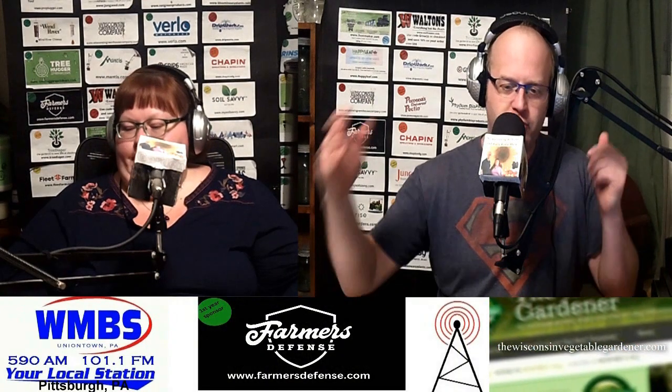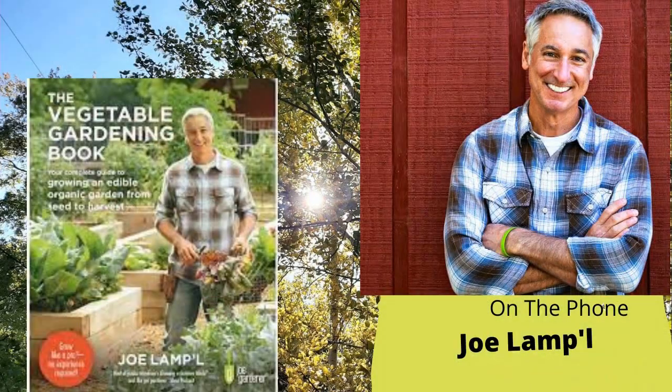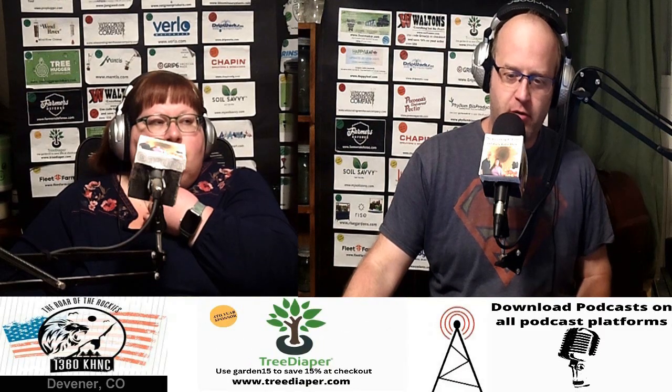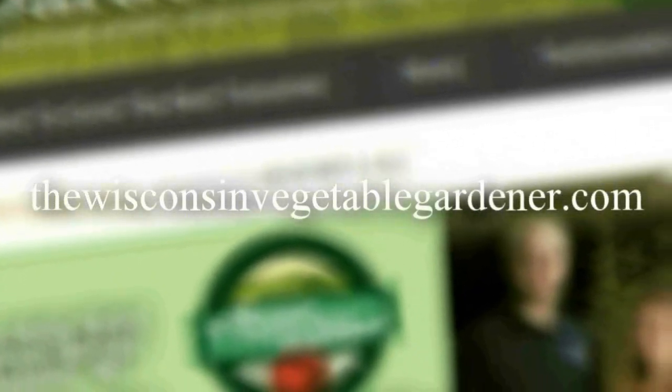Joe, we greatly appreciate the time. Where can people find your books and the show? joegardener.com is the single best place — it will get you everywhere else and show you all the things I'm doing with the podcast, the online gardening academy, and videos. For Growing a Greener World, check your local PBS station for times and availability. Thank you guys. For more information, please visit thewisconsinvegetablegardener.com.